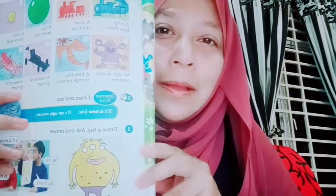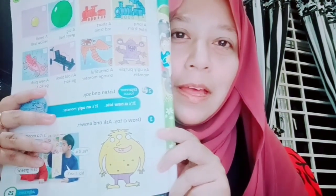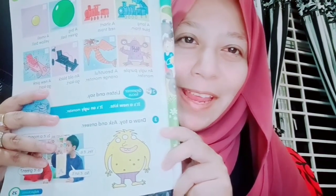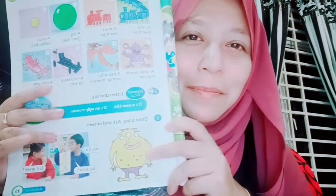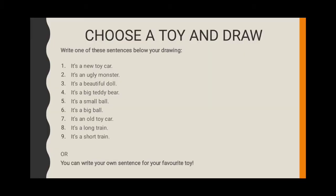And I also have a ball here, so you can write a sentence like: This is a red ball. This is a big red ball. Okay? Just a drawing. You can snap a picture of your drawing and send it to my email. I'm going to give my email through WhatsApp and also Google Classroom. That's all for today. I hope you enjoy this assignment. See you next week. Bye.